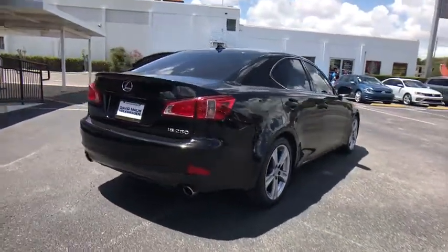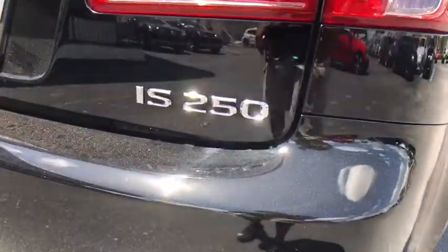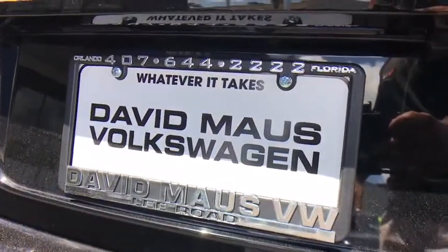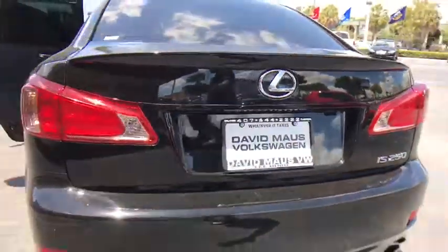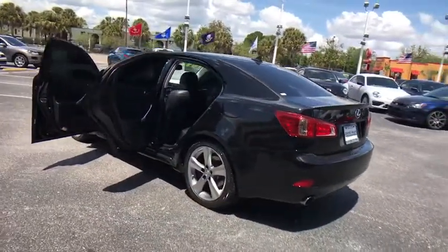Here are some of this vehicle's great options: traction control, keyless entry, anti-lock braking system, stability control, steering wheel audio controls, power passenger seat, CD changer, Bluetooth, power steering, adjustable steering wheel, keyless start, cruise control.